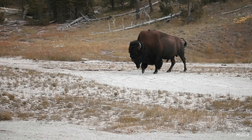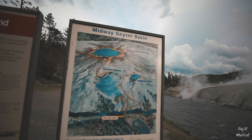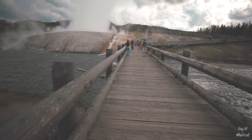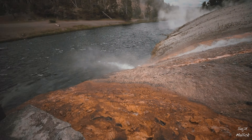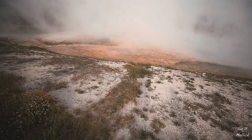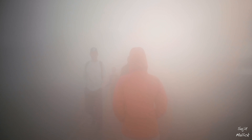After that we were on our way towards the next basin, and then we saw our first bison. The wind, the steam and the colour of the geysers created this beautiful, magical landscape which was out of this world.